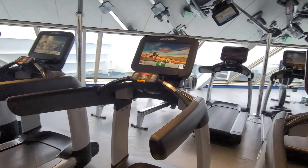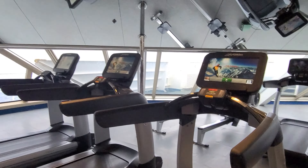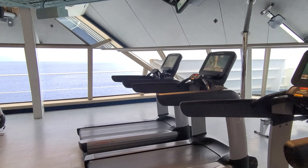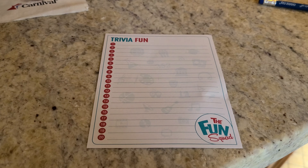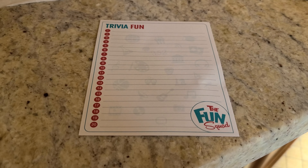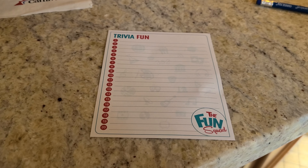I did actually go to the gym for about 25 minutes. The bad thing about these treadmills is that the wall in front is too high — you have to look to the side to see the ocean.